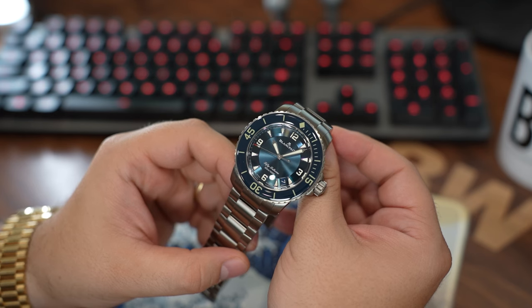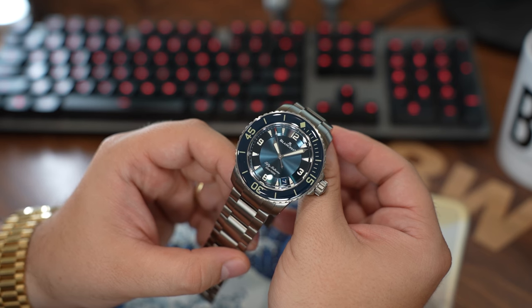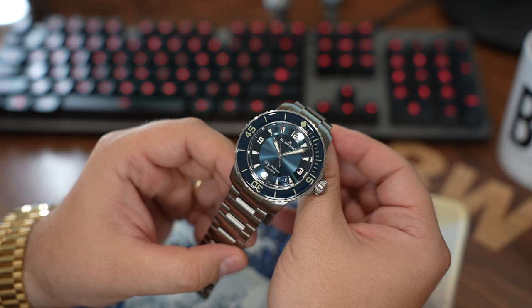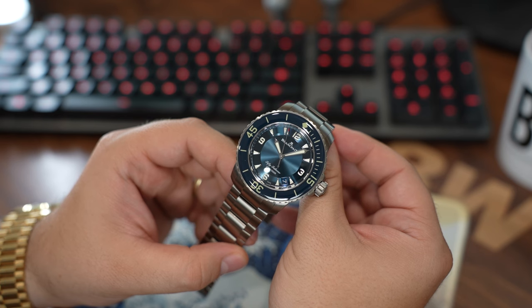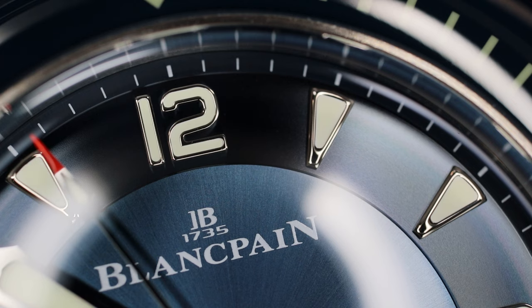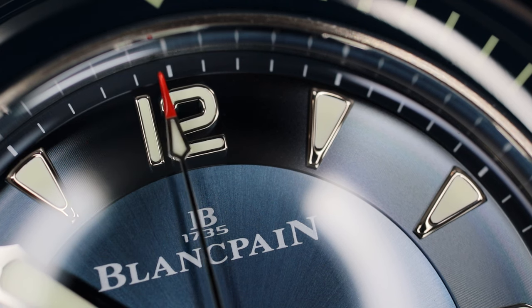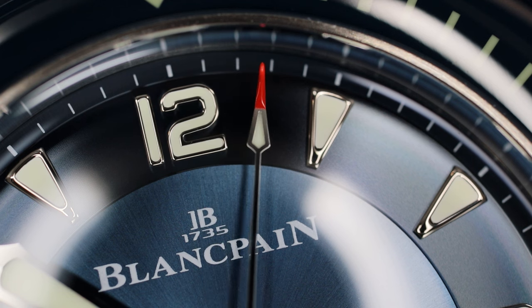In my opinion, a truly great dive watch must do three things very, very well. These three things are a lot more than just having good specifications that, depending on the retail price, will make or break the term value for money for any particular diver. A truly great dive watch can be a spec monster, but not all spec monsters are truly great dive watches.